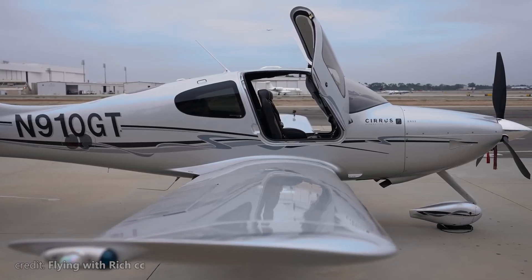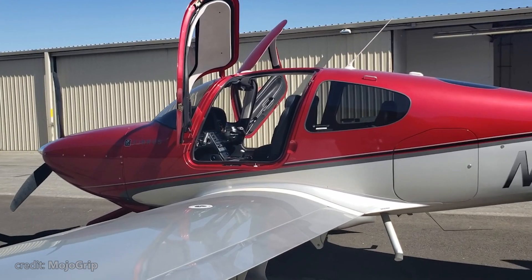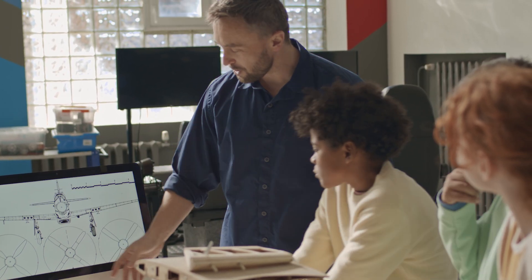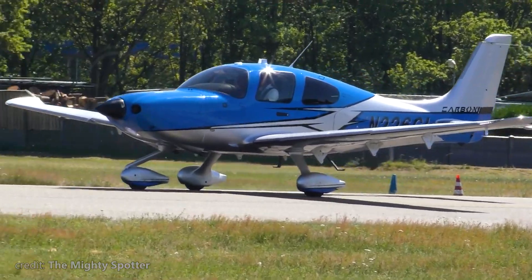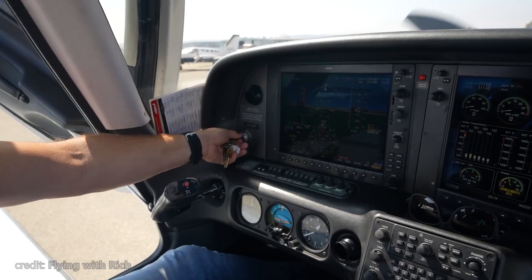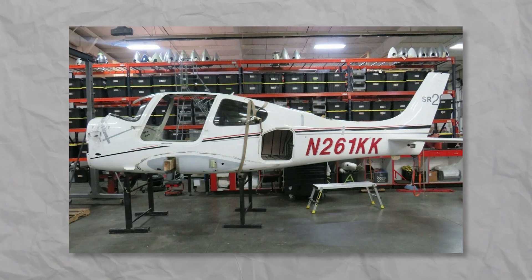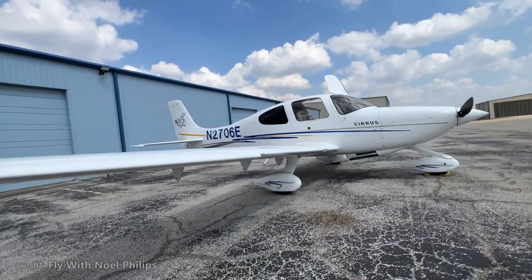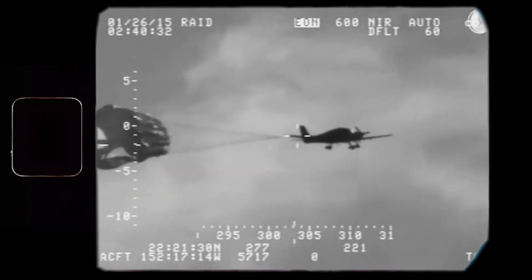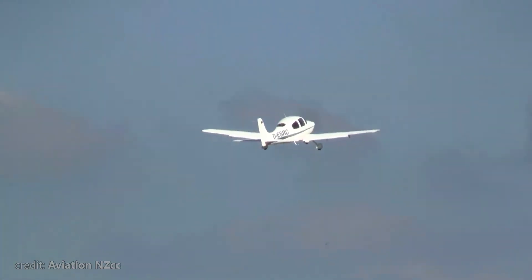The Cirrus SR-22 inherits many innovative design features from its older brother, the SR-20. But let's be real — they do look like a generic plane. It's the classic look we're all familiar with: low wing, T-tail, fixed landing gear, nothing fancy. The SR-20 was the first general aviation plane featuring an all-composite fuselage, which greatly decreased the weight, allowing for a bigger engine and mounting the CAPS system.